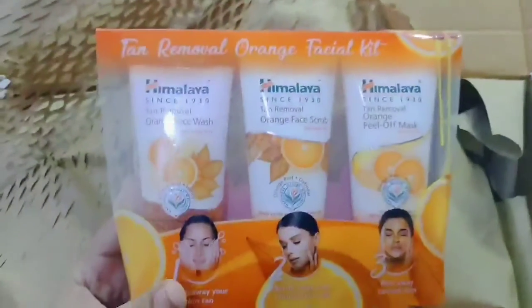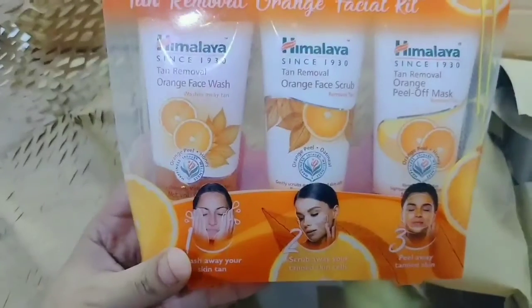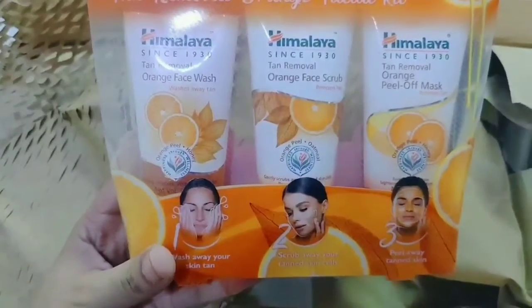This is the Himalaya Tan Removal Facial Kit — Himalaya since 1930 — Tan Removal Orange. This includes an orange face wash, orange scrub, and orange peel-off mask.